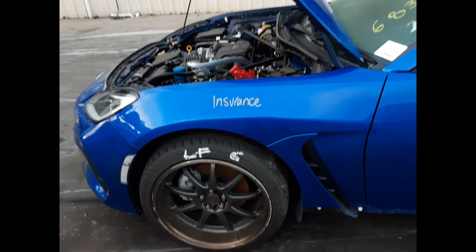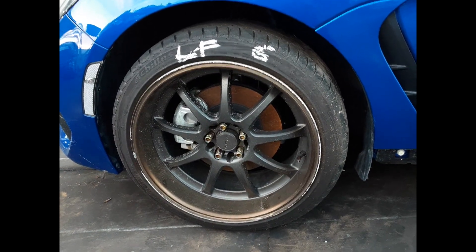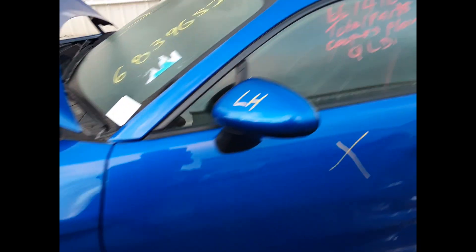Left front headlight. Front bonnet, no dents. Left front guard, no dents. Left front 18-inch aftermarket wheel, has kerbage. Left front mirror.